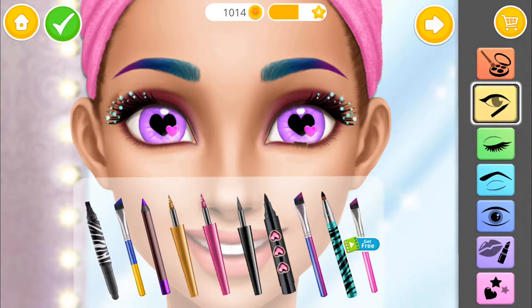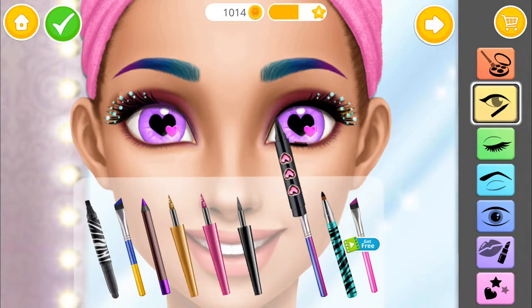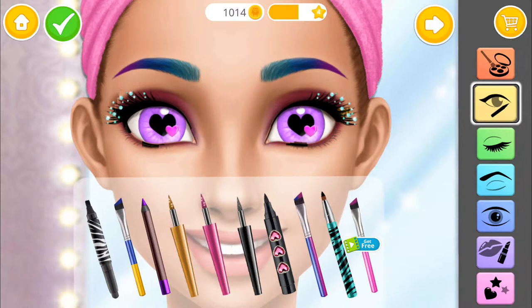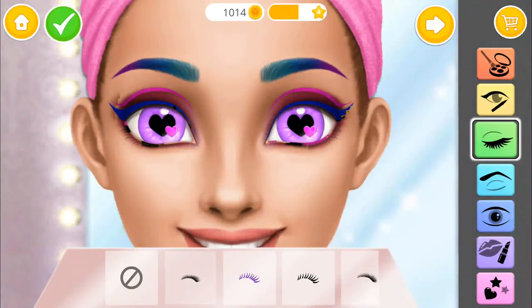Great! Now apply the eyeliner. Which eyelashes look the best?